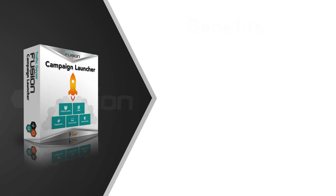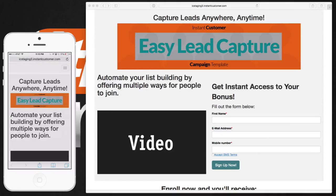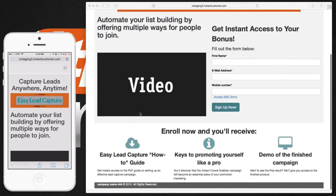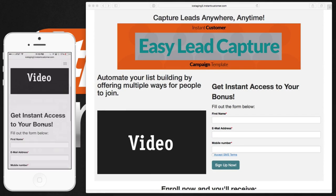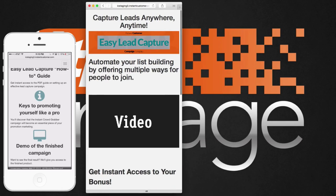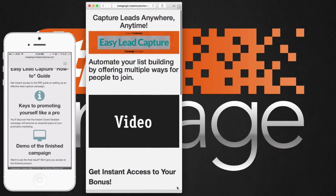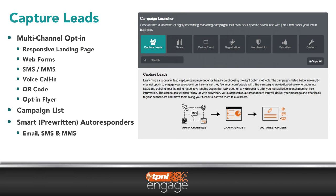TP&I Engage makes it easy to create a new campaign. The campaign launcher provides a series of ready-to-use tools and templates which help you implement sound marketing methods to your business. Included are fully optimized website pages which view beautifully on any device, mobile or desktop. Capturing prospect and customer information couldn't be easier. You choose the type of marketing campaign from a variety of pre-designed templates or create a custom one to suit your needs.